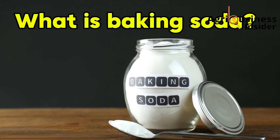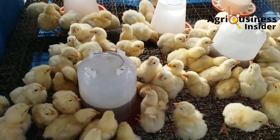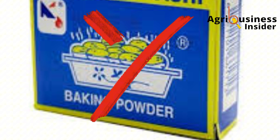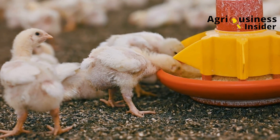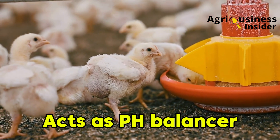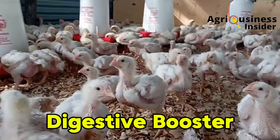Now, what is baking soda? Baking soda, also known as sodium bicarbonate, is a natural white powder that contains sodium, a key electrolyte that plays many important roles in your broiler's body. This is not baking powder — baking powder contains other chemical additives and is not safe for broilers. What we're using here is pure baking soda. When given in the right amount, baking soda acts as a pH balancer, keeping the internal system of your chicken stable. It also works as an electrolyte restorer, especially during stress or heat, and as a digestive booster, improving how your broilers use the feed you already give them.